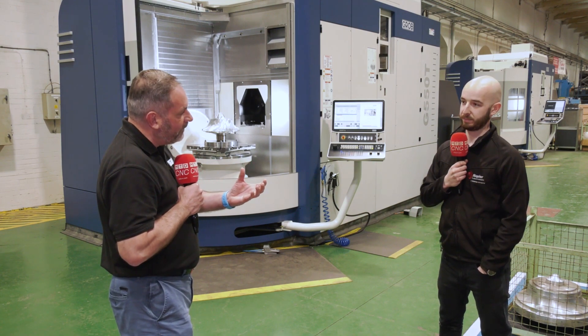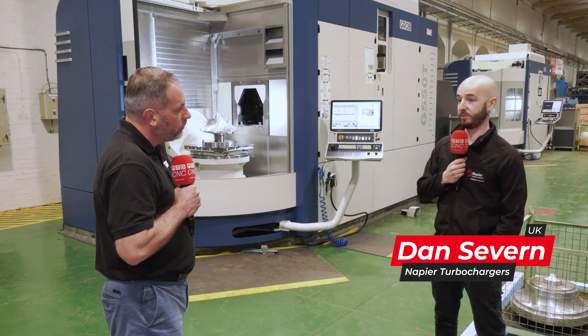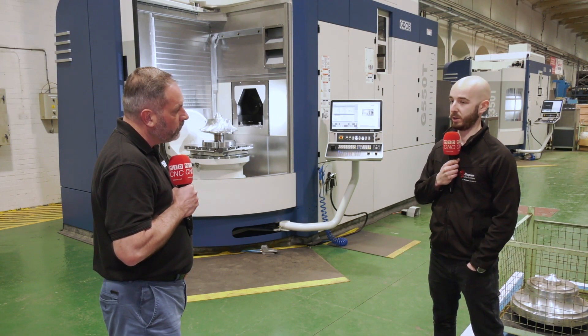And the materials that you're actually challenged with, what are they? Aluminium, your inco steels, your hard stuff, iron castings — we do a lot.